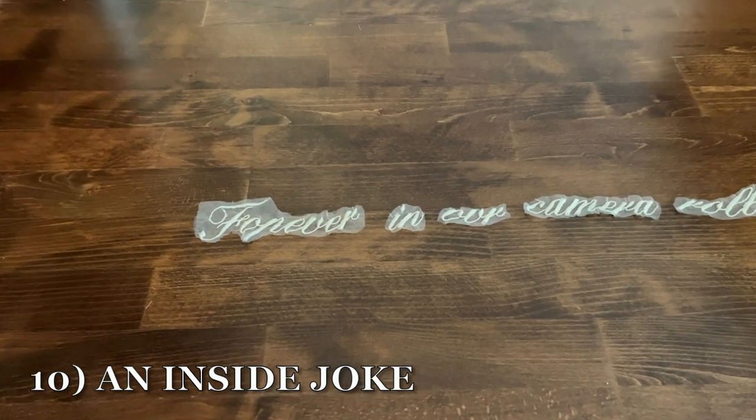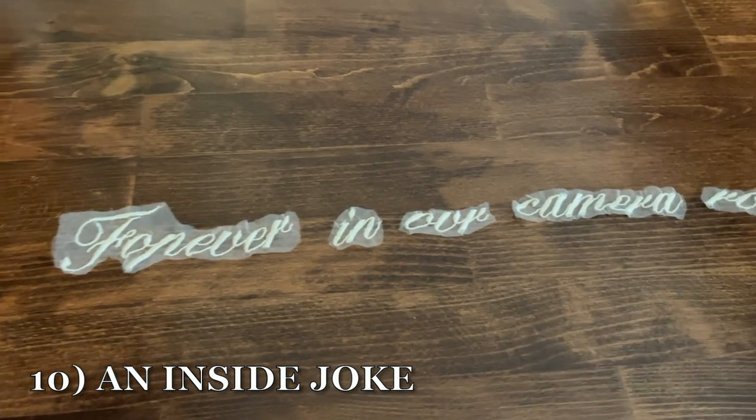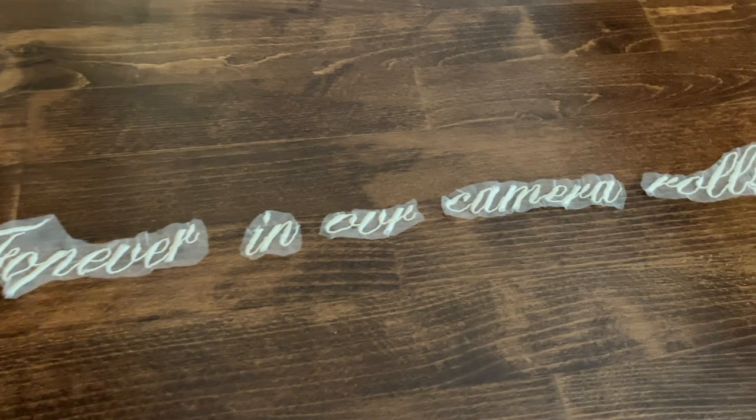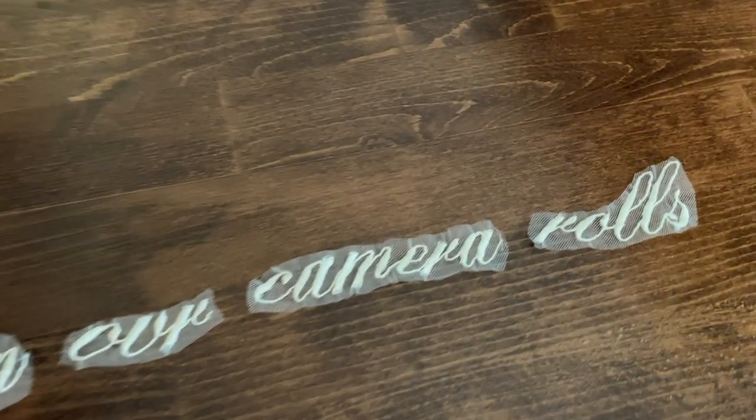Idea ten is if you have a sense of humor, or you and your fiancé like to laugh, you can do an inside joke. This bride chose to have it done separately from her veil and she was going to stitch it on later.